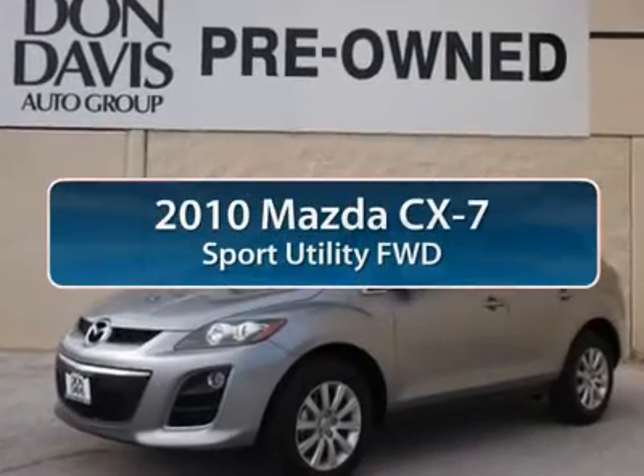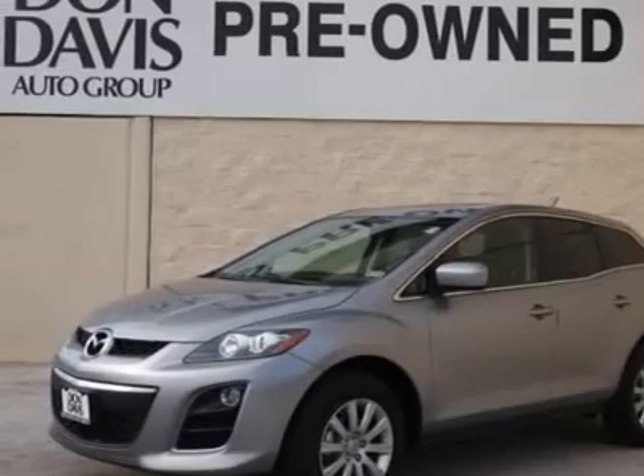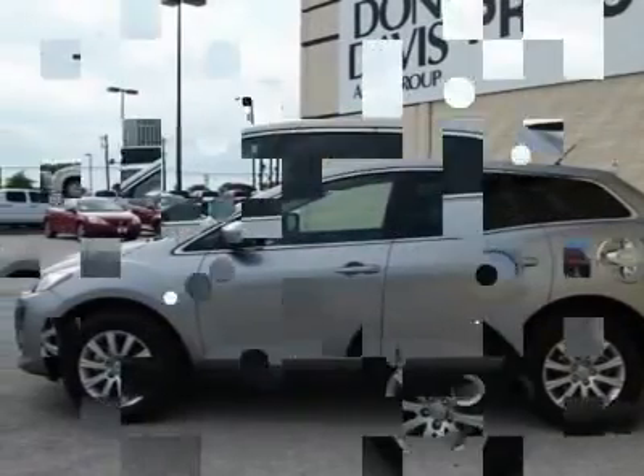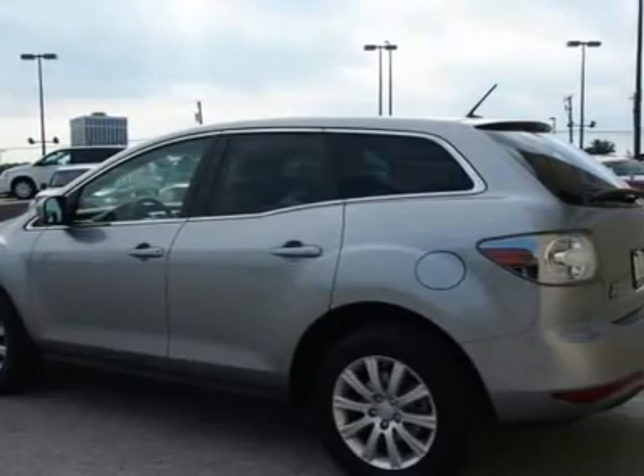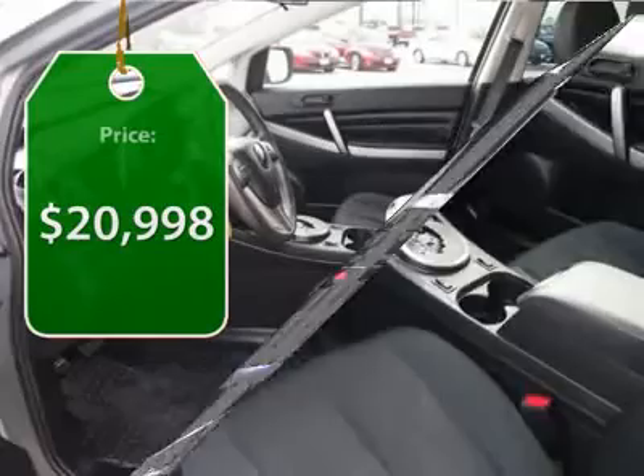The 2010 Mazda CX-7. The CX-7 combines sporty good looks, car-like handling and SUV utility, plus a powerful fuel-efficient engine. Never settle when you can have it all — and it is priced below $25,000.